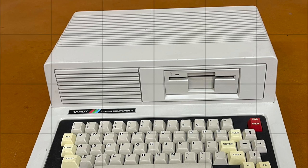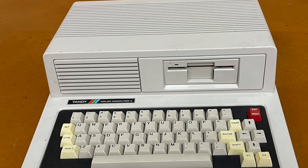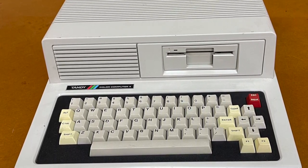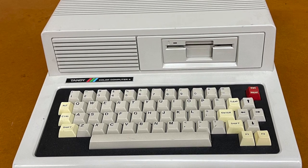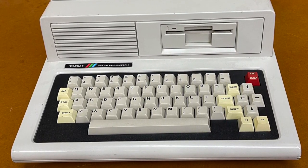From time to time, photos of this case appear online along with questions and comments about its history and its design. In this video, I answer these questions and more. I'll go over the artifact from all angles, discuss its provenance, and explore the lore, stories, and intrigue surrounding it.